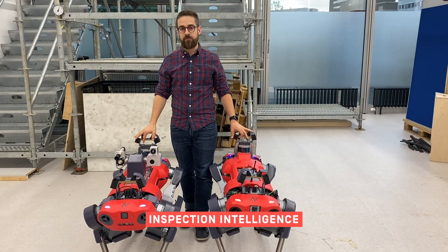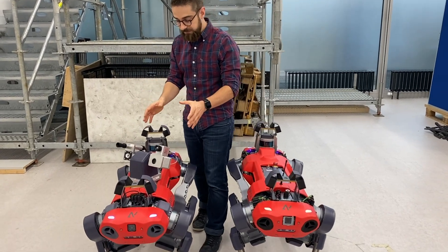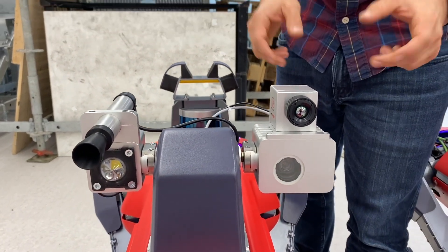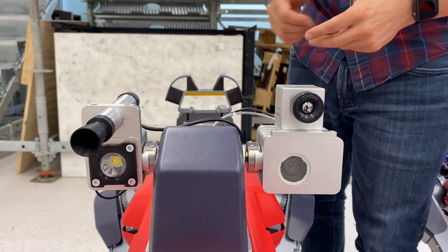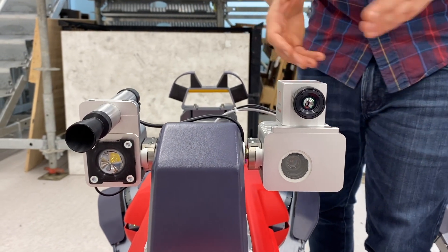ANYmal is a robotic platform that can be equipped with up to 10 kilograms in payload. This is the Anybotics inspection unit. It comes with a 10 times optical zoom camera, a thermal camera, an ultrasonic microphone for frequency analysis and a powerful LED light for operation in darkness.